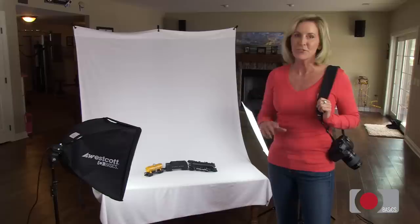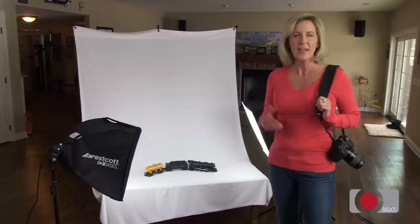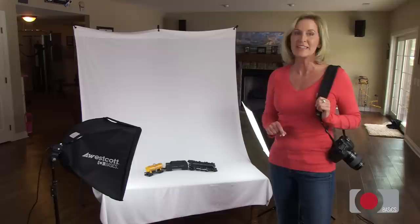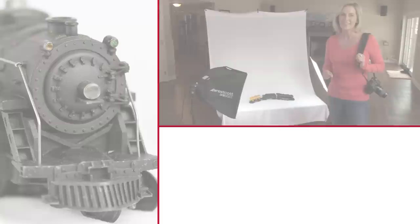Hi, I'm Erin Manning. Are you thinking about selling your products online? Presentation is key and great photos make all the difference between a pass or a purchase when it comes to online clicks. But just how do you capture a photo of a larger product and make it compelling? It's not as difficult as you might think and it's not as expensive either. Just follow my tips and you'll be taking orders in no time.